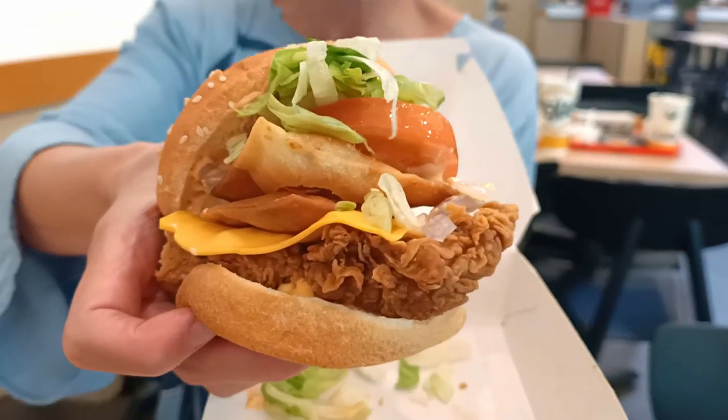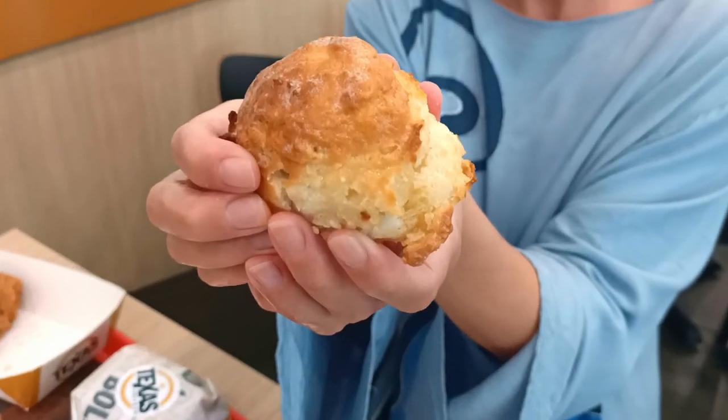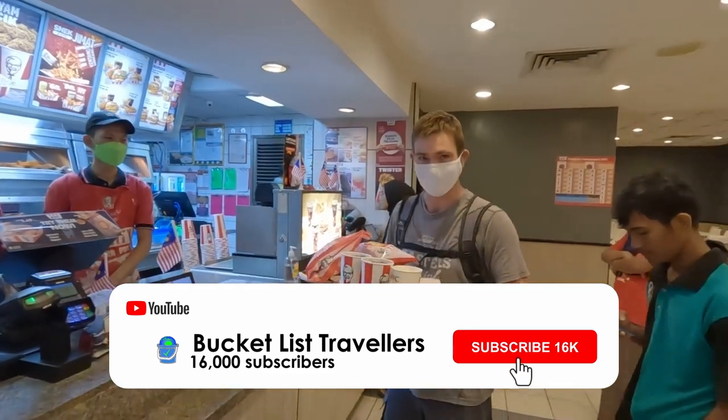Overall we really enjoyed these burgers and food items. Standouts were the Mexicana burger for its punch and flavour, and the ranch plant-based burger. The honey biscuit was a pleasant surprise, and the jalapeño poppers were also a top pick. That's our first time trying Texas Chicken in Malaysia — let us know in the comments if you'd eat here yourself. If you liked the video, hit that like button, and subscribe for more Malaysia food vlogs. We are Bucket List Travellers — see you next time!